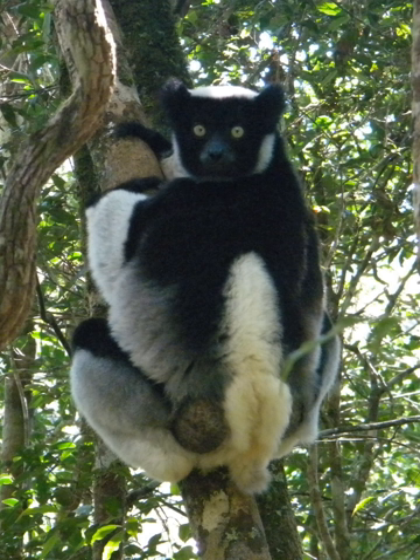In 2001, BirdLife International assessed avifauna of 112 species of which 67 species are exclusively endemic to Madagascar. The park is habitat for 112 bird species, 46 reptile species, 62 species of amphibians and 48 species of mammals, including 13 species of lemurs. The ethnic groups inhabiting the area are mostly Betsimisaraka and Sihanaka.